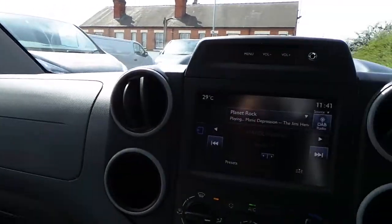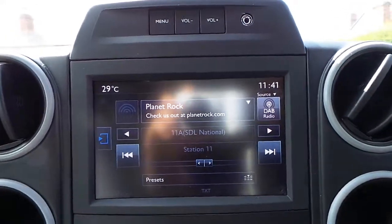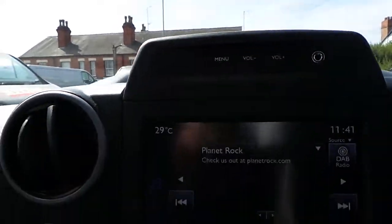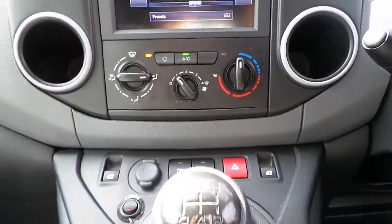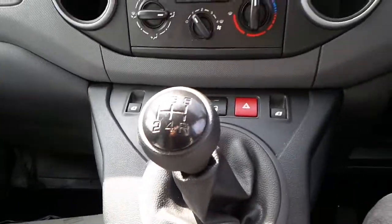In the cab area we have a touch screen media display with Bluetooth connectivity, DAB digital radio and FM radio, and auxiliary input. It has air conditioning and central locking, electric windows, a 12 volt power supply, and also a 5 speed manual gearbox.